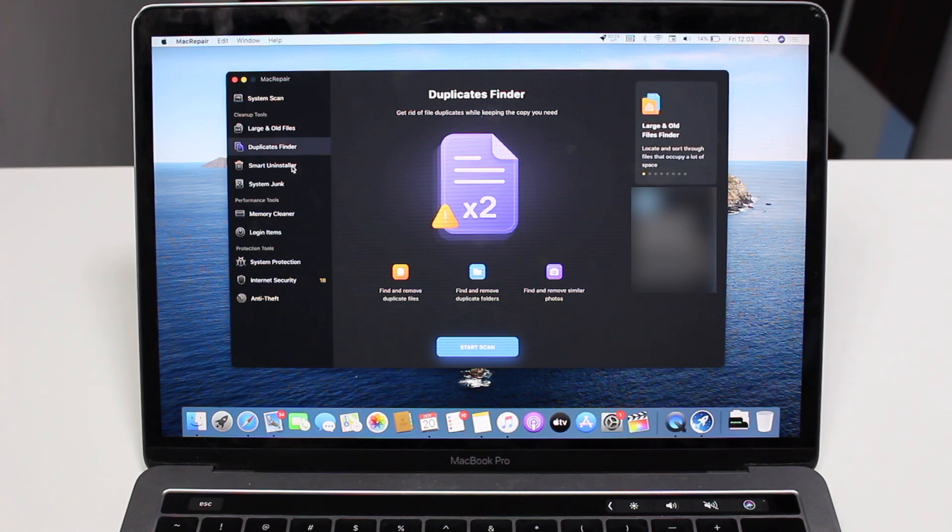We also have the Smart Uninstaller — another cool feature. It will uninstall apps that occupy the most space or apps you no longer need. It gives you a list of apps it thinks you don't use or that take up a ton of space, and helps you not only sort those apps but also uninstall them and delete all related files, so you get rid of everything associated with that application.